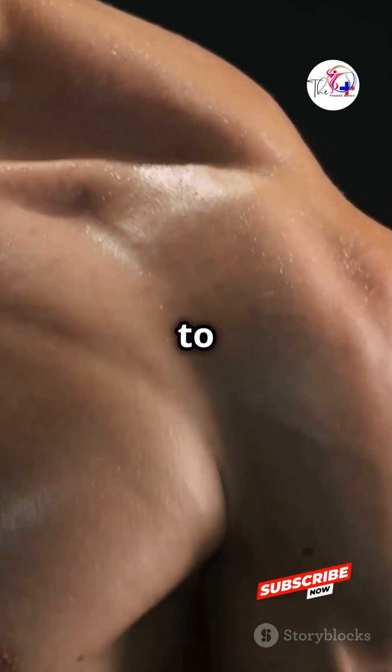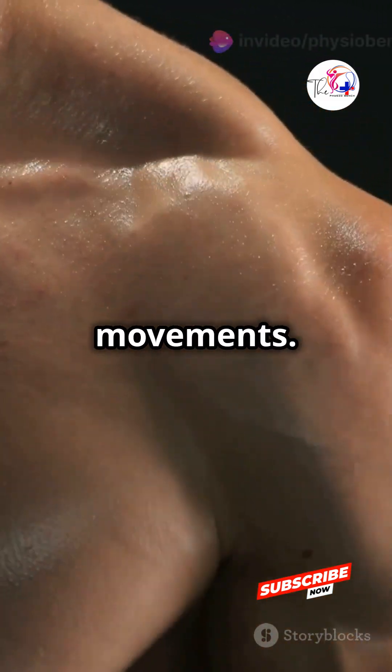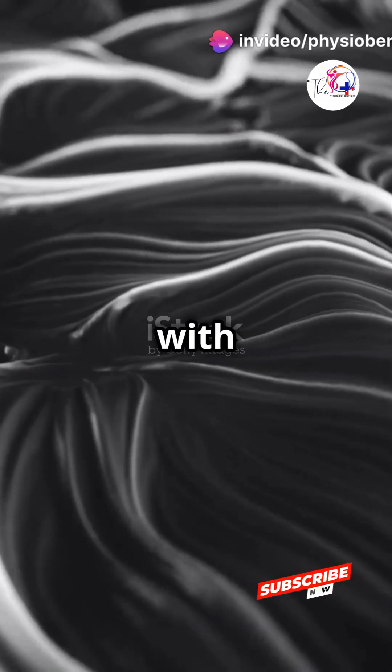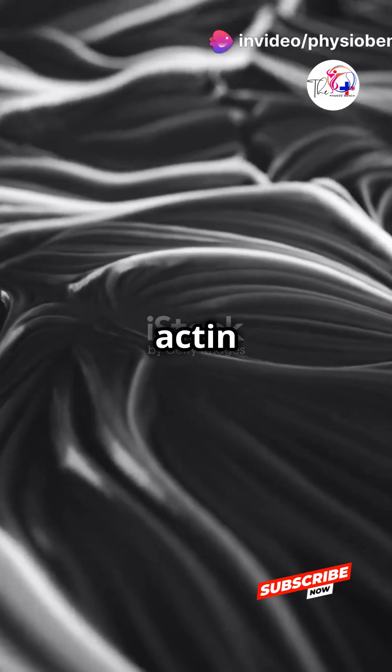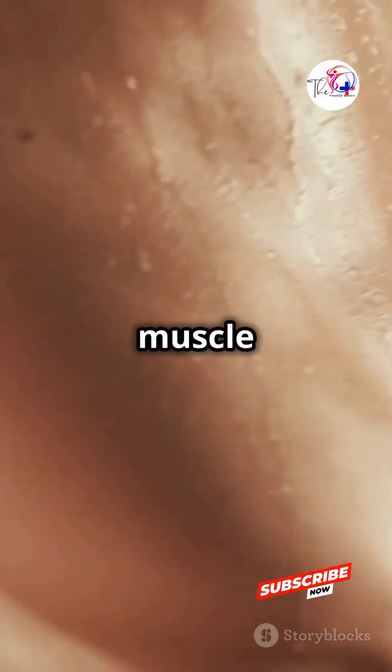These muscles are attached to your bones by tendons and are responsible for voluntary movements. Each muscle fiber is packed with myofibrils containing actin and myosin proteins. When these proteins interact, your muscle contracts.